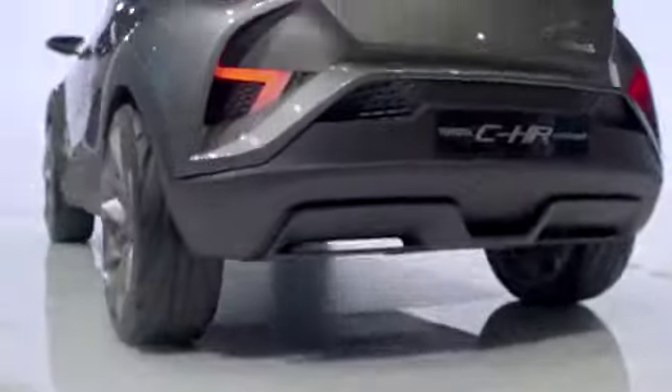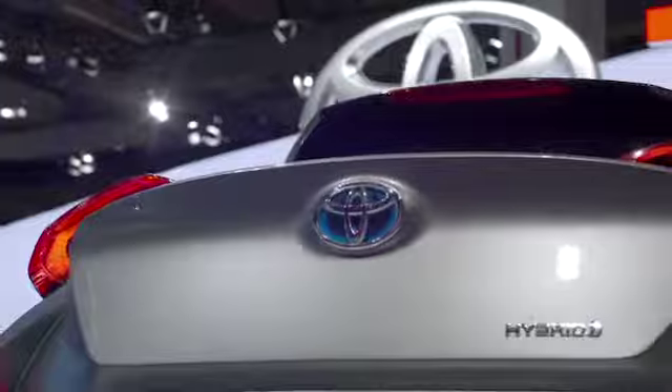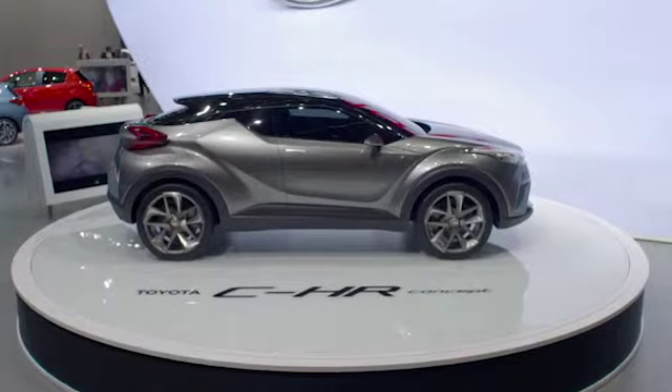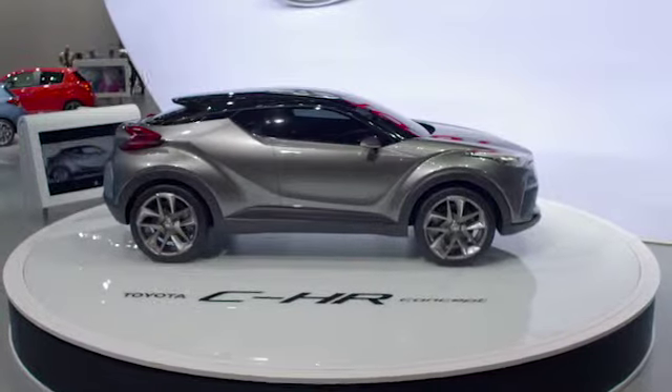What about power? Just like the ever-widening range of Toyota hybrids symbolised by Prius, it has a pioneering full hybrid powertrain. It's a perfect match with the CHR concept — feel-good driving along with industry-leading fuel economy and low CO2 emissions.